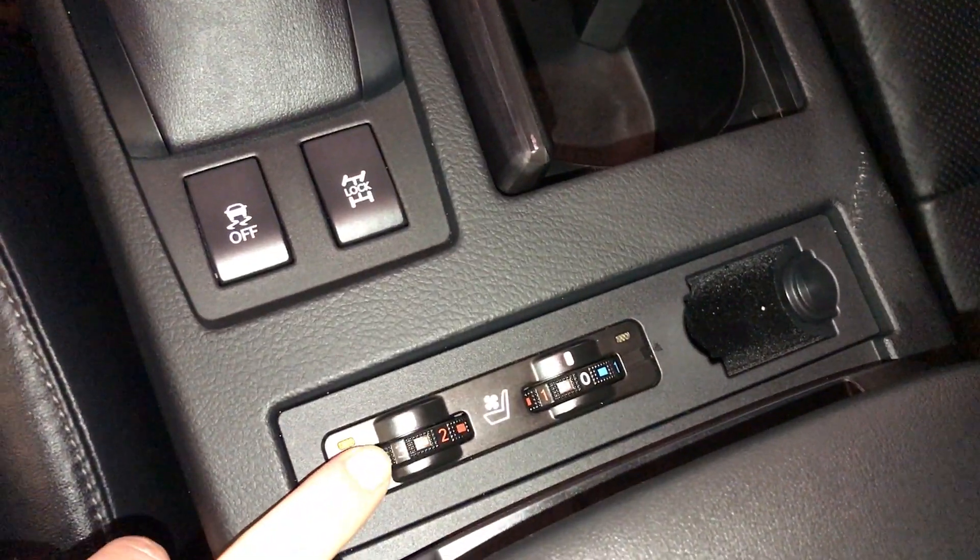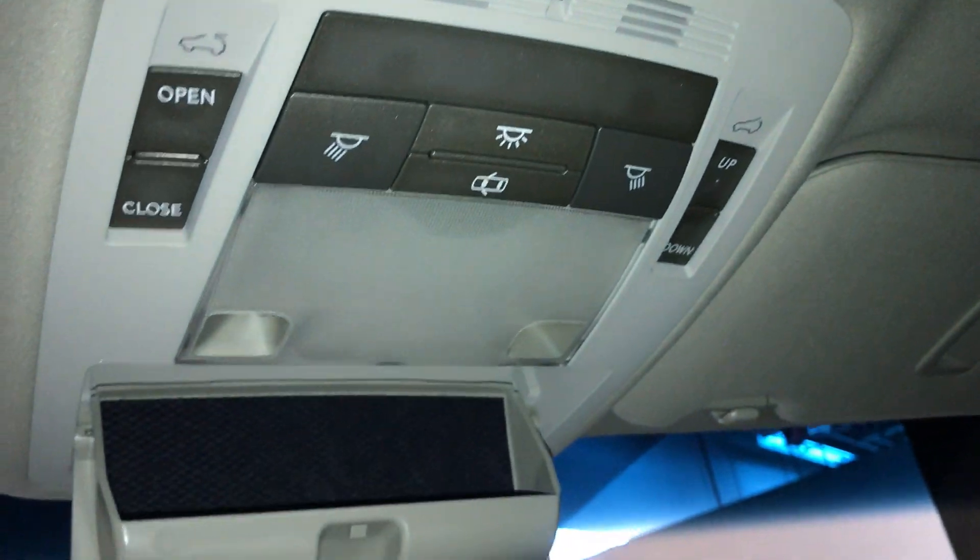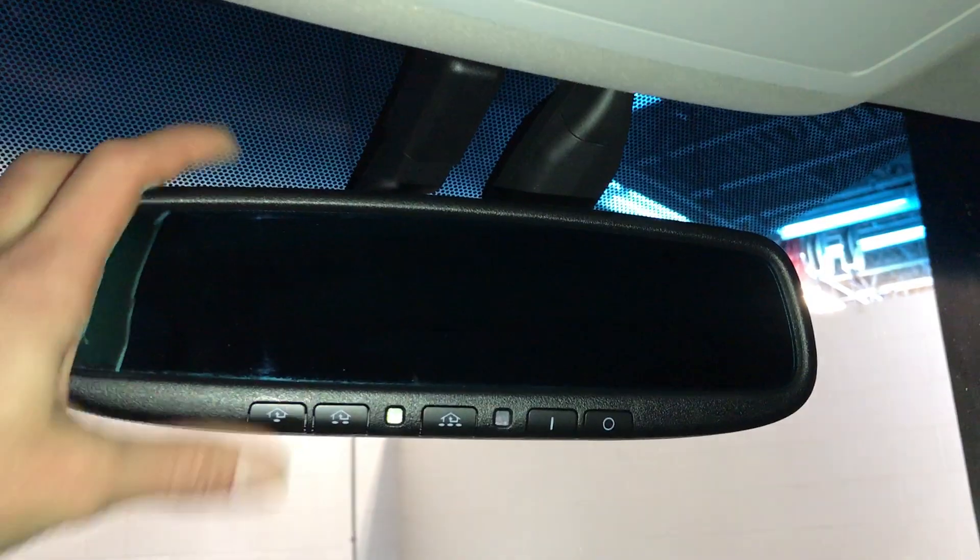The front seats are heated and ventilated. There's a lockable glove compartment, a power tilt and sliding sunroof with a manual sunshade, a sunglass holder, and an auto-dimming rearview mirror with three integrated garage door openers.